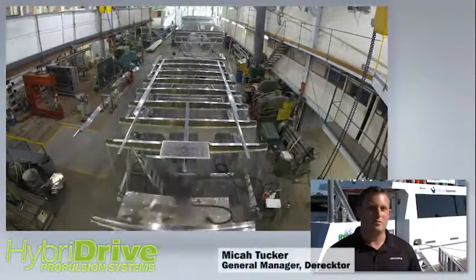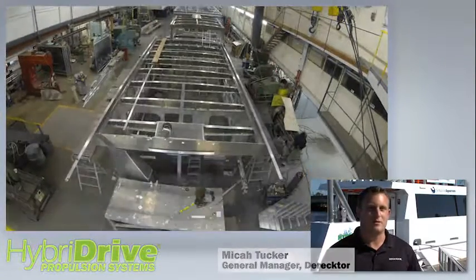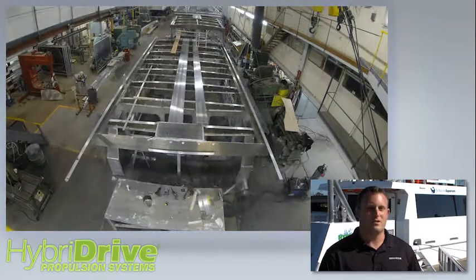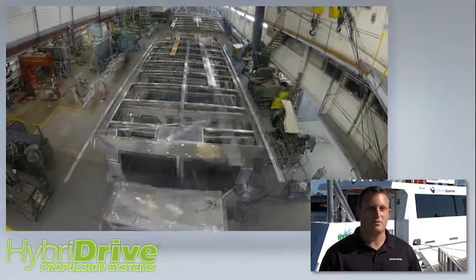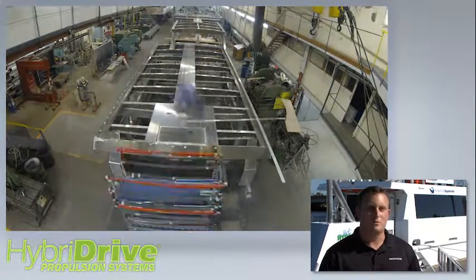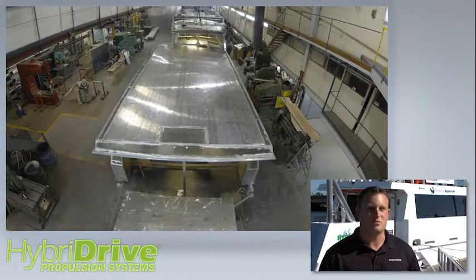This is a lithium polymer hybrid system that is unlike anything that's out there right now. It's the first of its kind on a research boat. This is our first experience with a hybrid vessel, and so far it's been a positive one. We hope to be building a lot more of these types of vessels and continually improving on the hybrid system as we go.